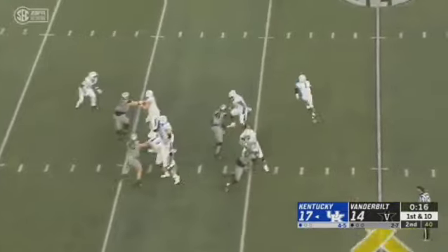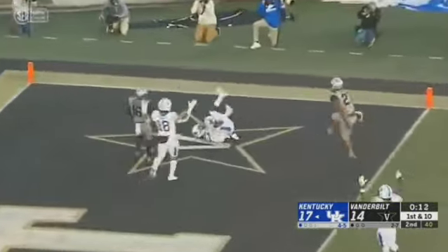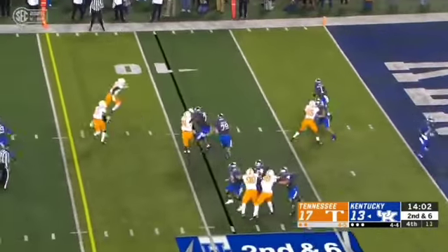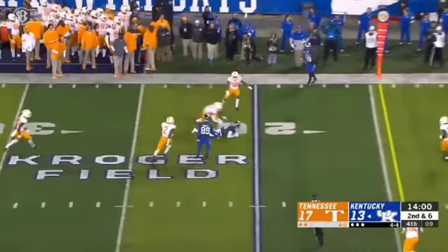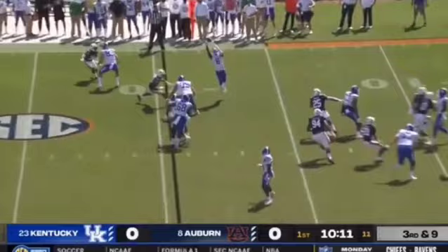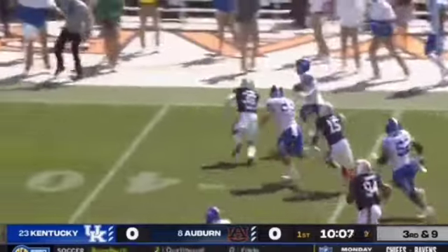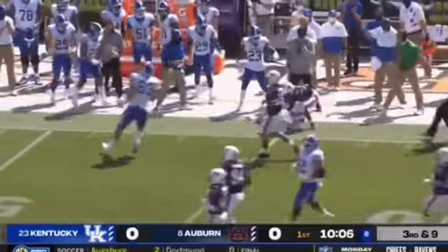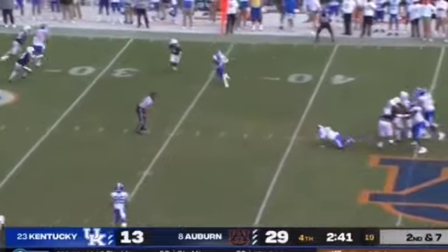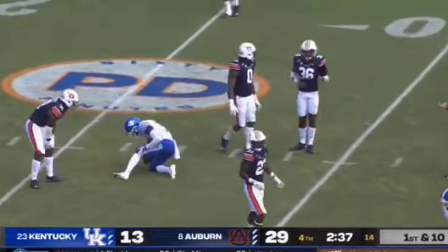Bowden lobs one, caught. Ali off the catch. Bowden needed a block and got it, throws down the run and it's complete. Blitz coming up the middle, going to the screen again, and Ali springs free and breaks it to the outside. Josh Ali against the blitz is able to pick up. Kentucky trails by 16. Wilson, complete to Ali for a first down.